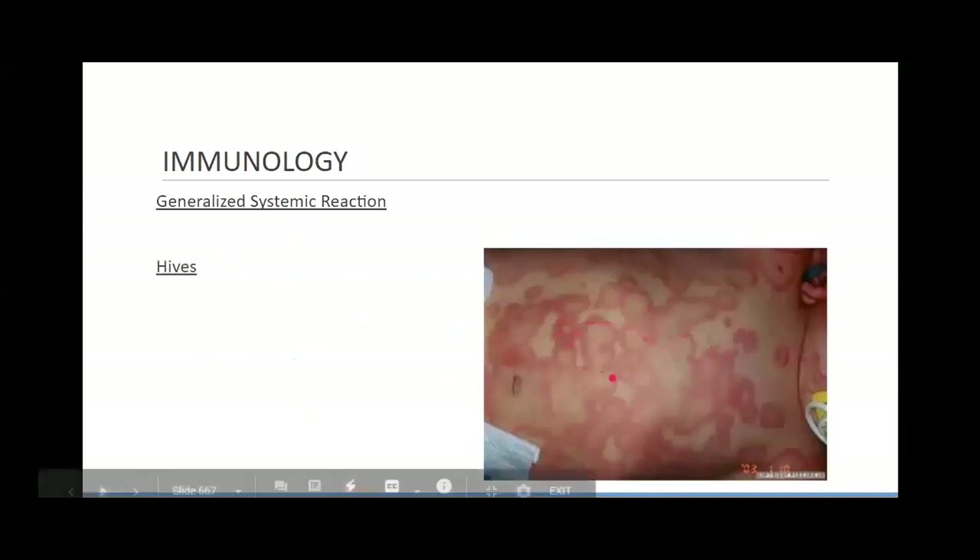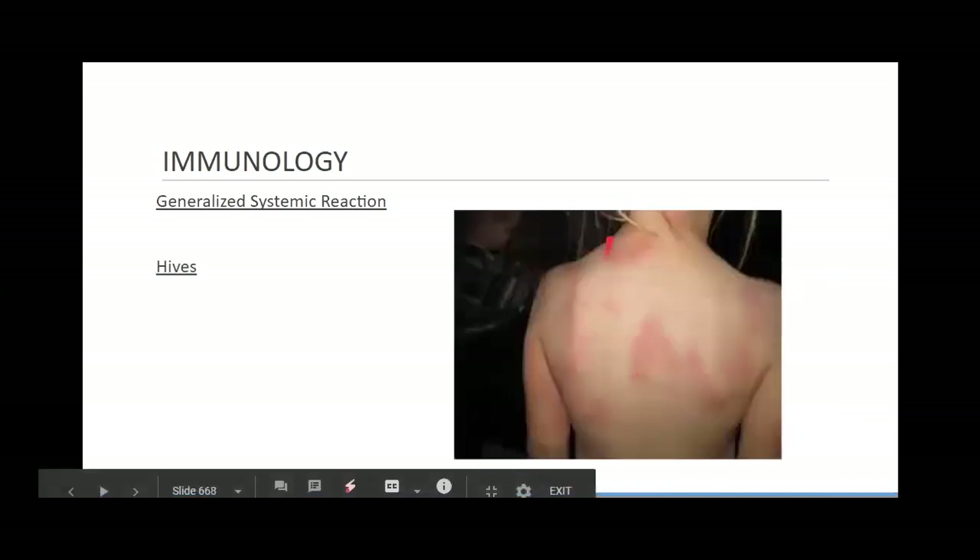Here's a good illustration of hives — you can see how it's darker around the edges than in the center. However, hives can present in quite a few different ways.